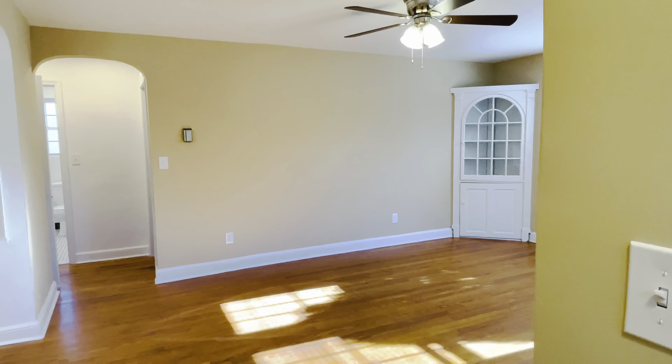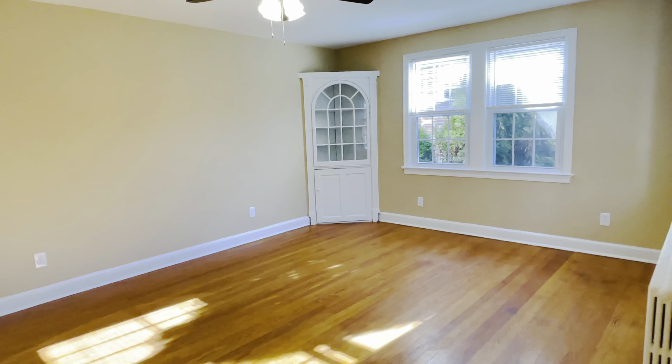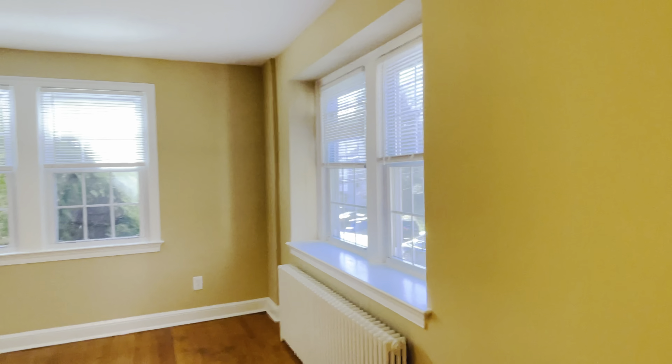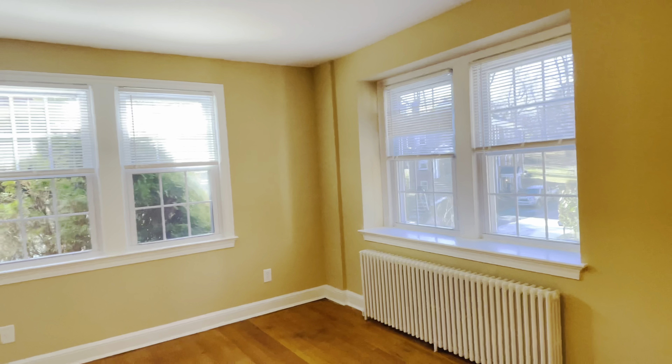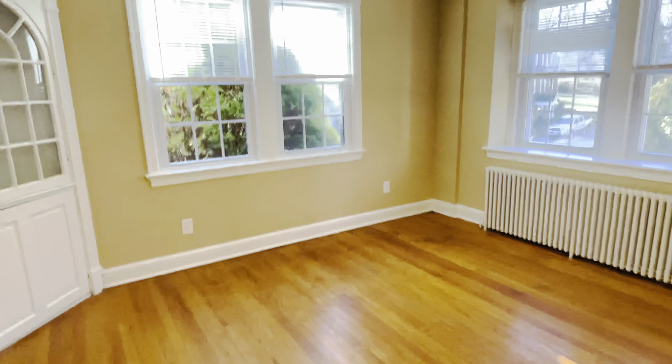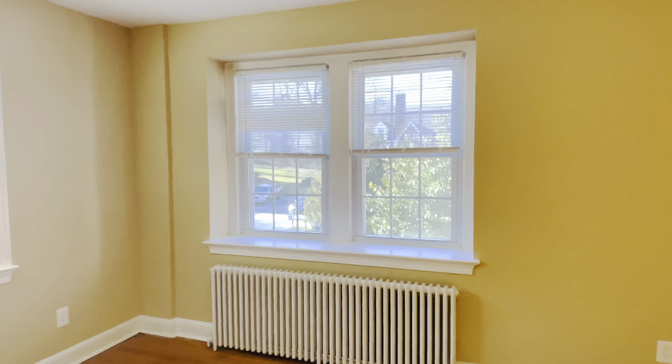The apartment has been completely renovated just prior to filming this video, so I'm going to show you how beautiful it is. Here in the living room we have four windows, and you can see how the light just beams into the apartment — plenty of natural light. All windows have been replaced with nice Anderson replacement windows.